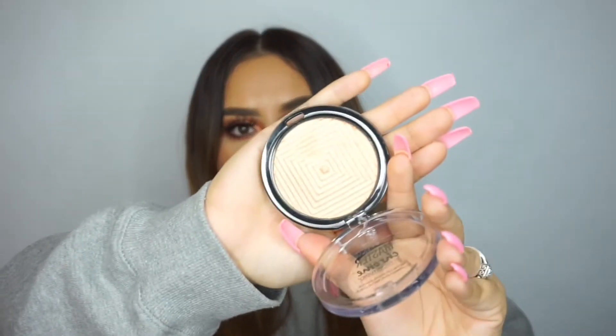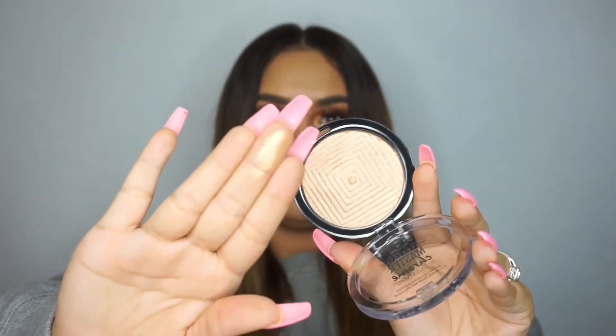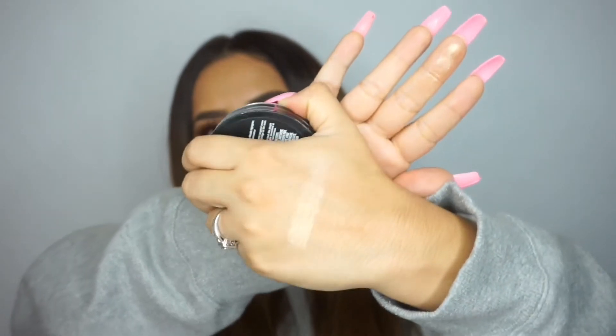Another favorite Maybelline product is the Maybelline Master Chrome highlighter in Molten Gold. As you can tell, I've used the crap out of it — it's hitting pan and breaking up, but I do have a backup. This highlighter is so beautiful; it's by far my favorite drugstore highlighter. It is super pigmented and goes great with my skin tone. I am not going to stop purchasing this — I hope they don't discontinue it. I've heard about a new rose gold color that I really want to try next.